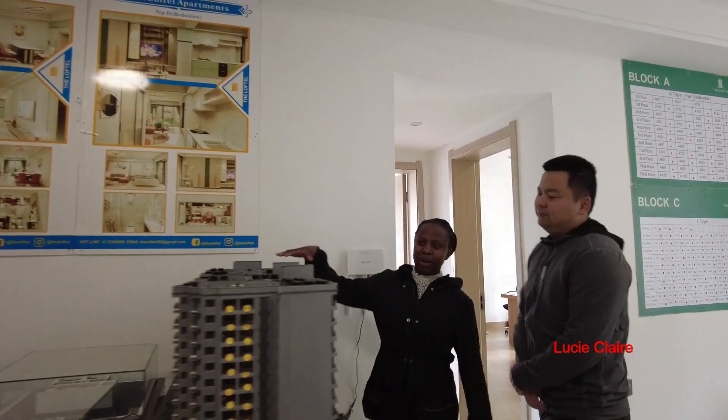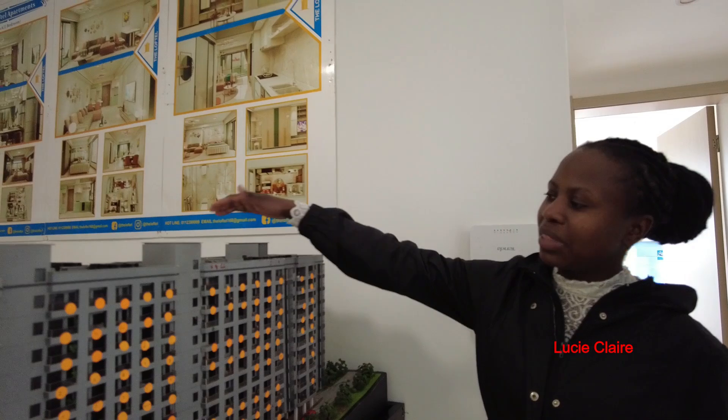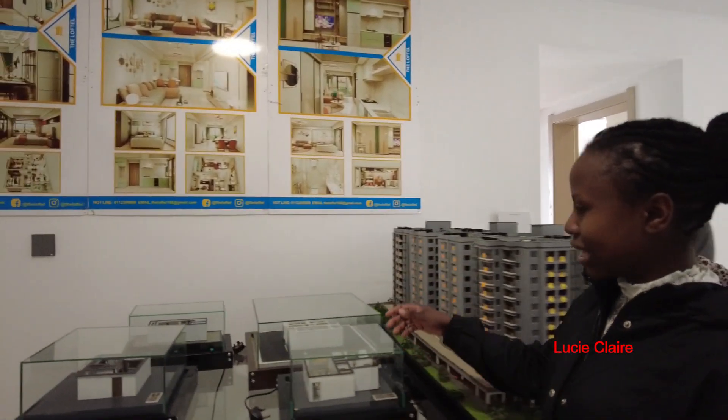My name is Valarine, we will introduce you to our property. This is our property model — we have Block A, B, C, and D. Block A has two bedrooms, B has two and three bedrooms, C has studio and one bedroom, and D has studio and one bedroom. We have a unit model here.